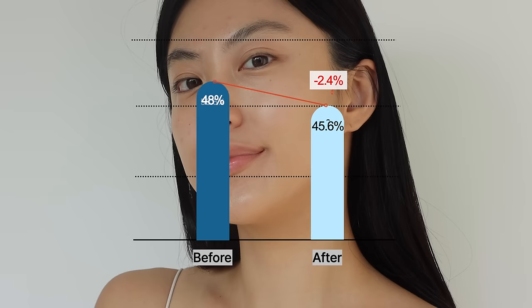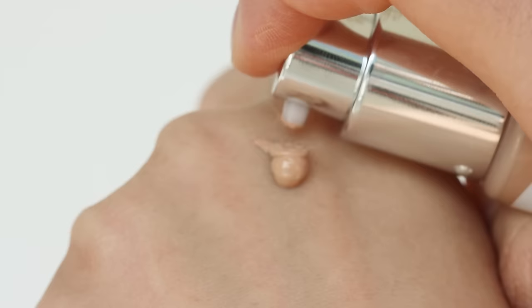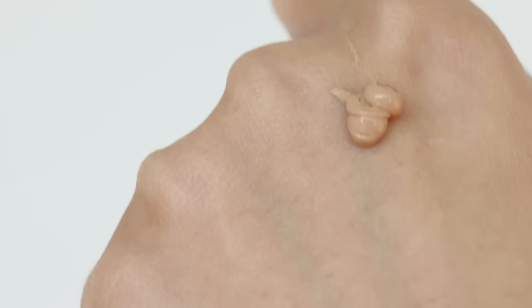If you have hyperpigmentation or a deeper complexion than mine, the density of this formula will be enough. I'll reach for this product on bad skin days, or use a small amount and blend it thinly with my fingertips. The level of hydration decreased by 2%. Although it has a hydrating formula, it sits well on my skin and gives a semi-matte finish.